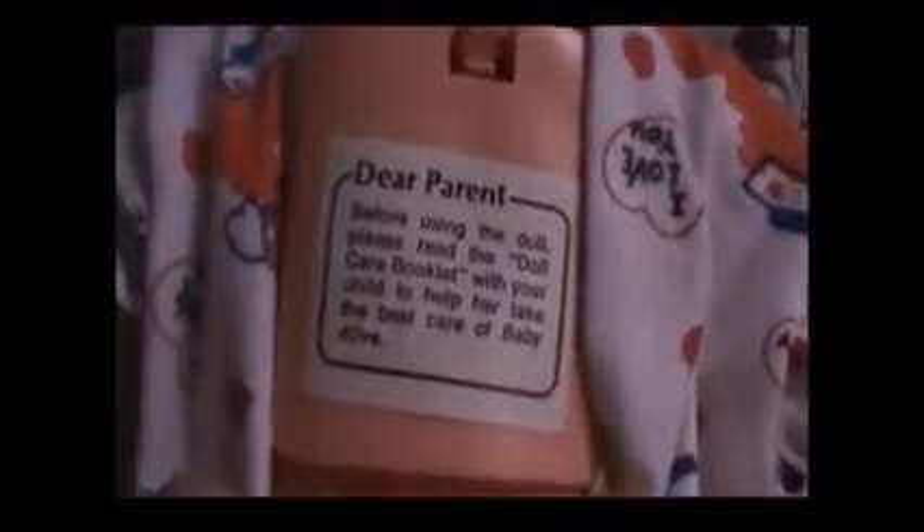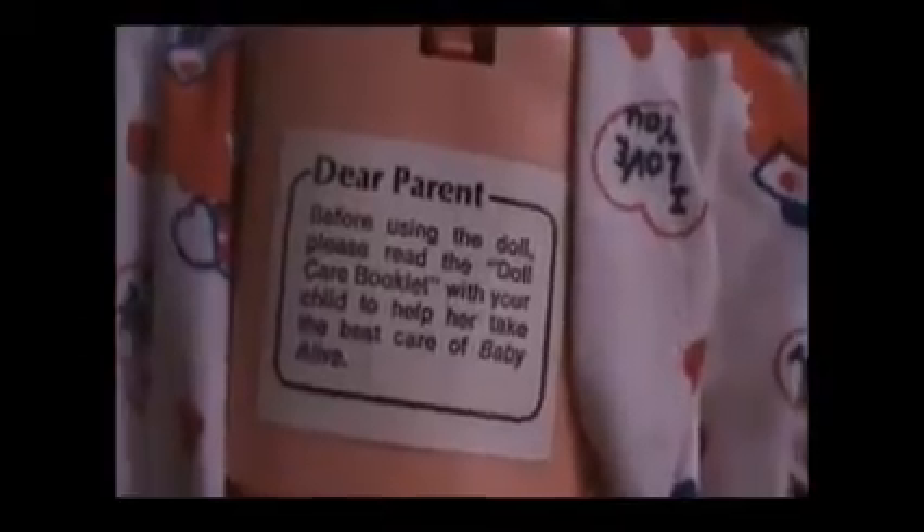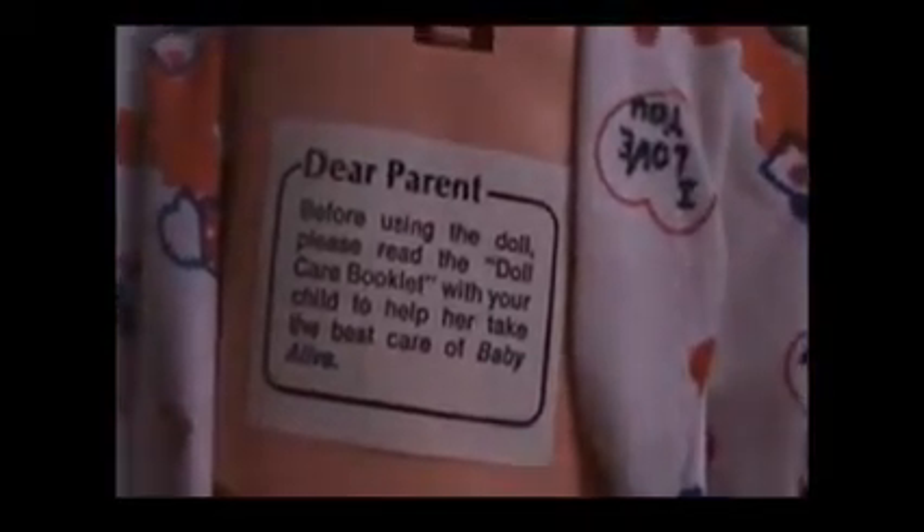Let's get Lily's diaper back on. Now we're going to look at this older Baby Alive — the vintage Baby Alive. She is so cute. Her face is so different from the newer Baby Alives. I wanted to show you her back — it says, 'Dear parent, before using the doll, please read the doll care booklet with your child to help her take the best care of Baby Alive.' It's like they used to advise you on how to take care of the doll, and now they just know the doll's gonna end up on the floor!